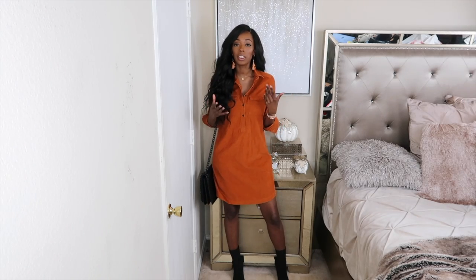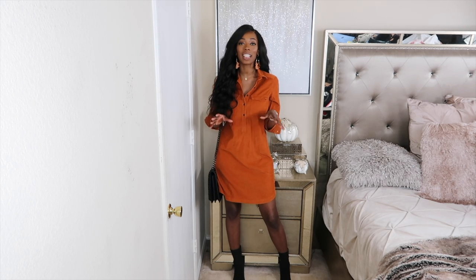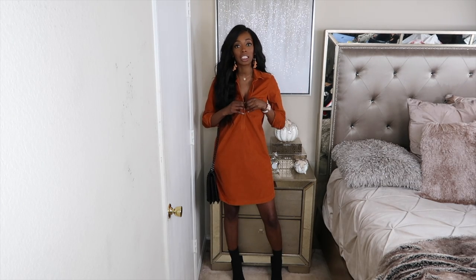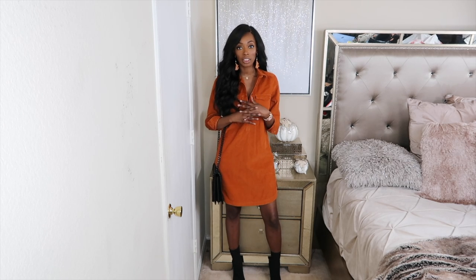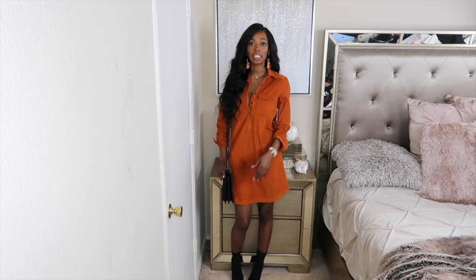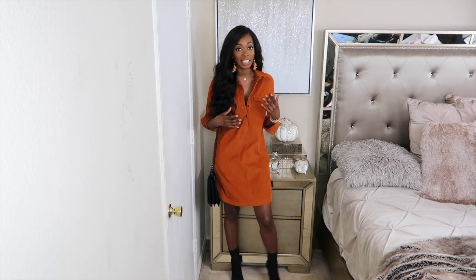The first thing I picked up was what I was wearing in the intro — this rust corduroy dress. I'm not really a dress person but I think this is really cute. It's not tight, it's loose fitting, and it's a size extra small. It has buttons going up and you can let the buttons down a little lower if you want to make it a bit more risqué. I paired it with my black sock boots and this black Aldo bag.